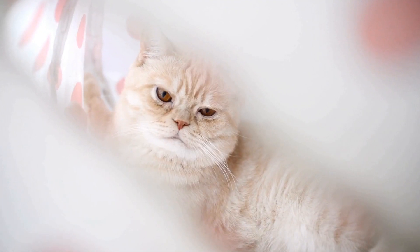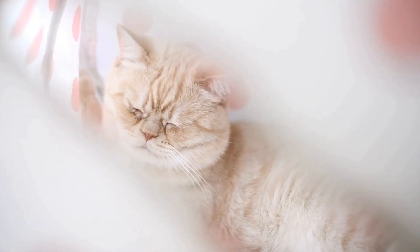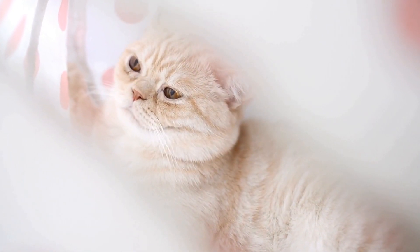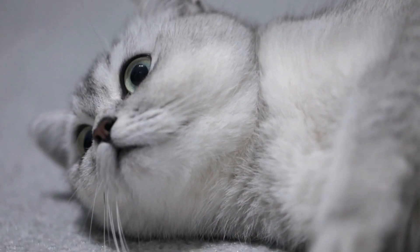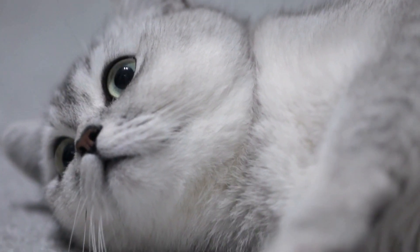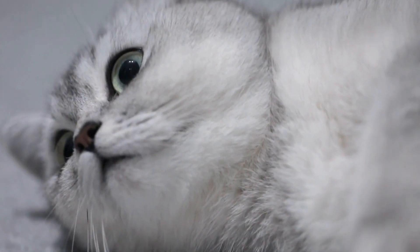Today, the Egyptian Mao is a popular breed among cat enthusiasts and continues to charm people with its elegance and charm. Recognized by major cat registries worldwide, this breed is cherished for its unique appearance, friendly nature, and fascinating history.